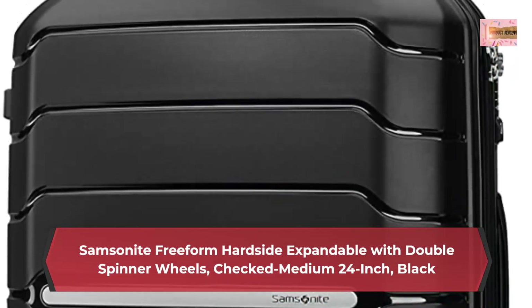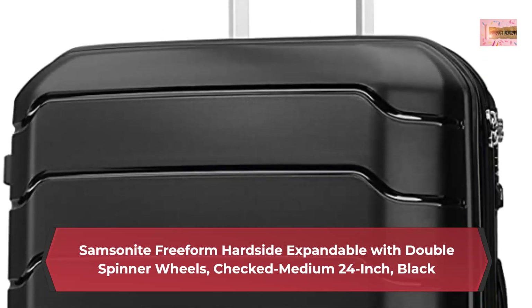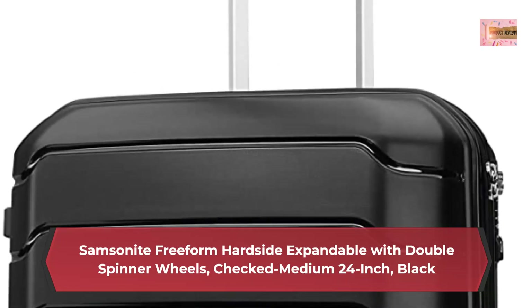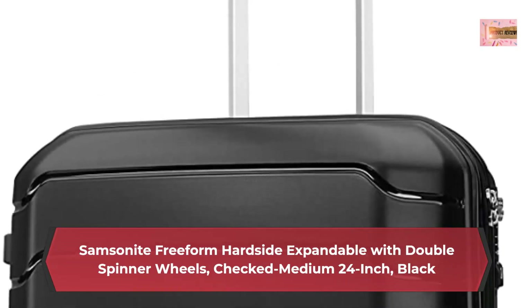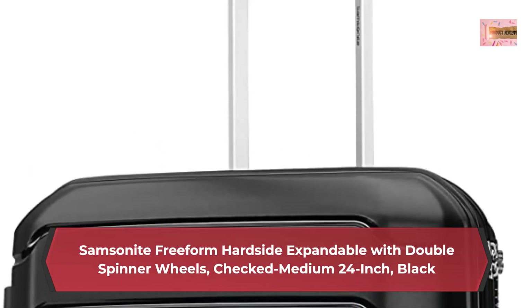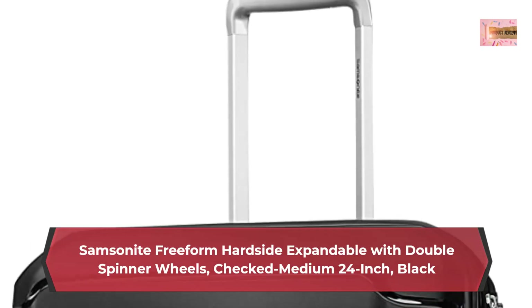Ultra-light, ultra-strong shells withstand the rigors of modern travel. Four multi-directional double spinner wheels allow 360-degree upright rolling, so there is no weight on your arm or shoulder. Cross ribbon and divider for easy packing, multiple pockets to keep belongings organized, and built-in ID tag.